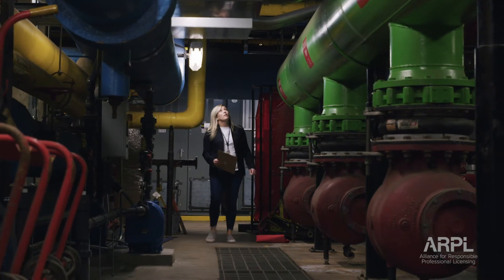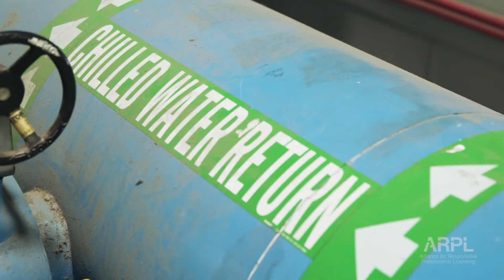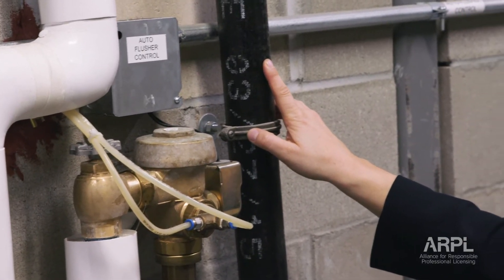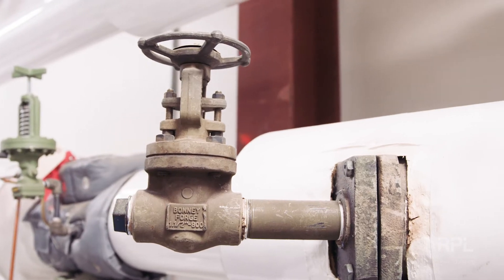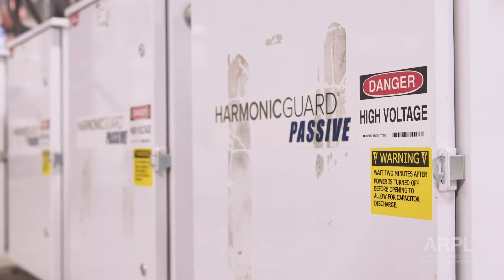Think in thermodynamics or fluid mechanics on what's going to happen if a pipe bursts. You understand the basics of that in school, but then when you get in the real world and you're putting in a pipe, you now are responsible to figure out: this pipe is over high-voltage electrical gear — this pipe can't break. What do I need to do to make sure that that doesn't happen?